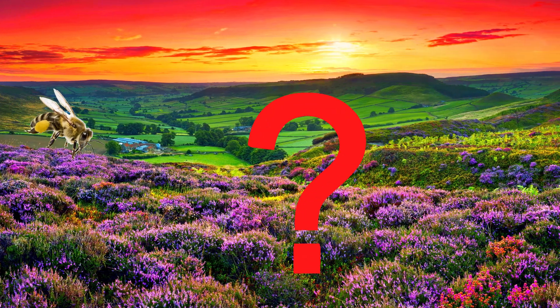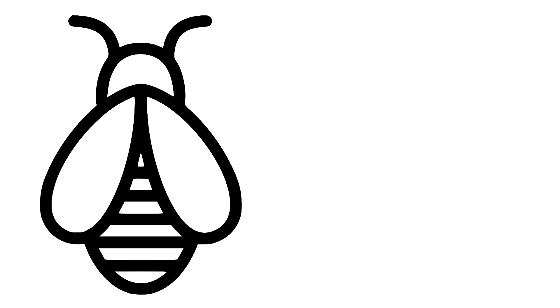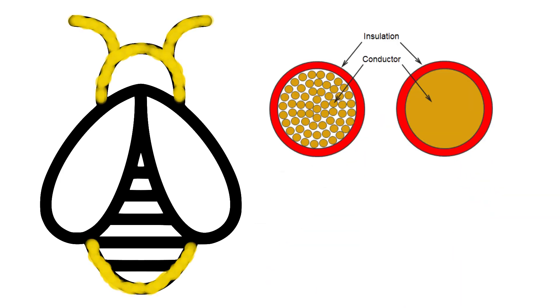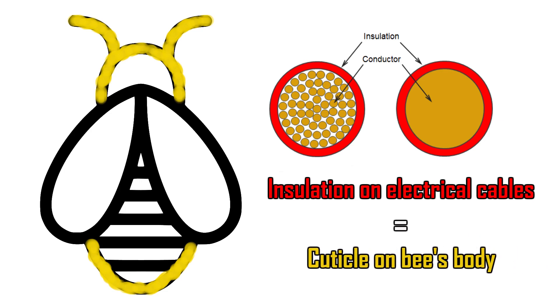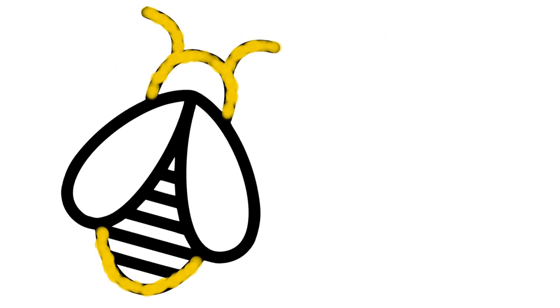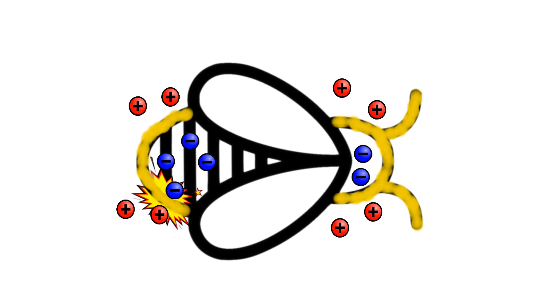But how do bees build that positive static charge in the first place? A bee, just like other insects, is protected by an outer shell called an exoskeleton or cuticle. Besides providing protection, the insects' waxy cuticles are also great insulators — they are so electrically resistant that a substantial charge can build up and stay there.